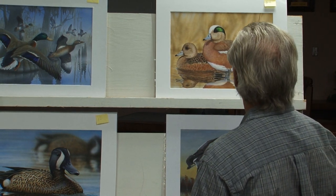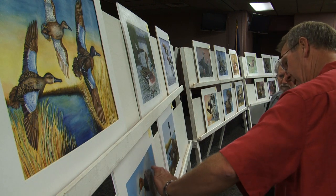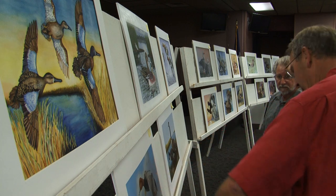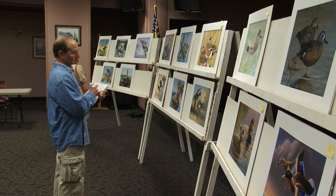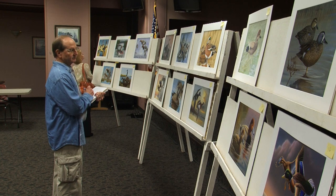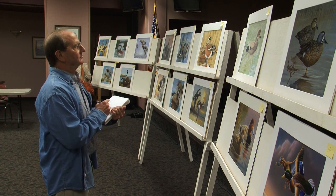That's a fairly small piece of artwork. What the judges are looking for, primarily they are looking for the form of the waterfowl species. It has to be anatomically correct. It needs to be set in habitat that's appropriate. And it needs to be in a posture and a behavior that is characteristic of that particular species. It has to be artistically pleasing.